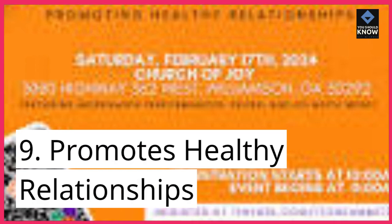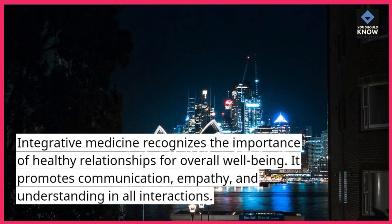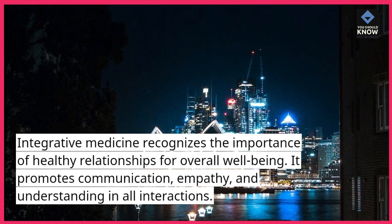9. Promotes Healthy Relationships. Integrative medicine recognizes the importance of healthy relationships for overall well-being. It promotes communication, empathy, and understanding in all interactions.